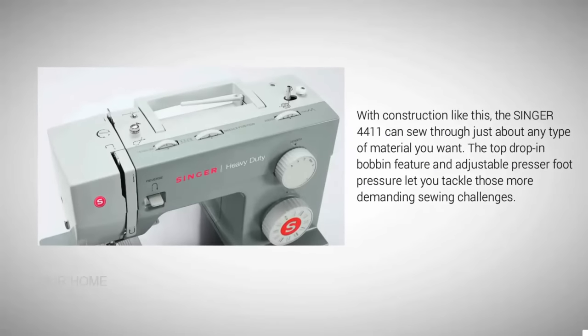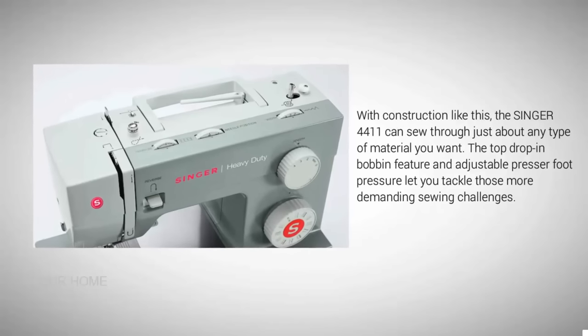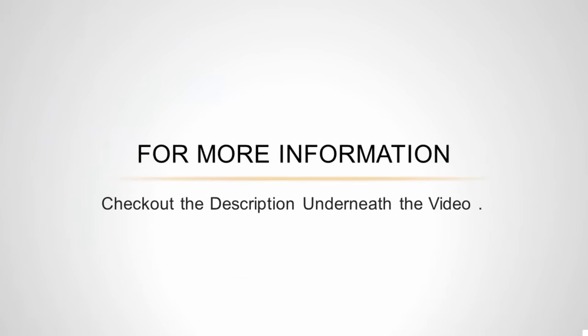With construction like this, the Singer 4411 can sew through just about any type of material you want. The top drop-in bobbin feature and adjustable presser foot pressure let you tackle those more demanding sewing challenges. For more information, check out the description underneath the video.